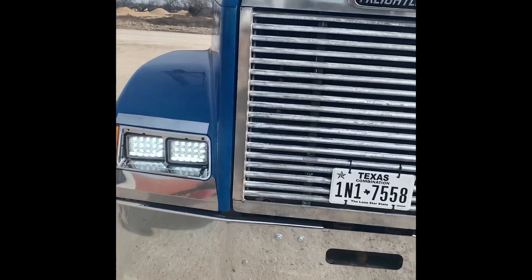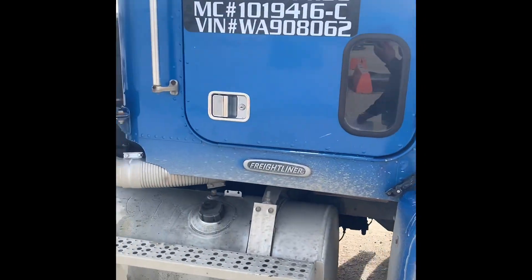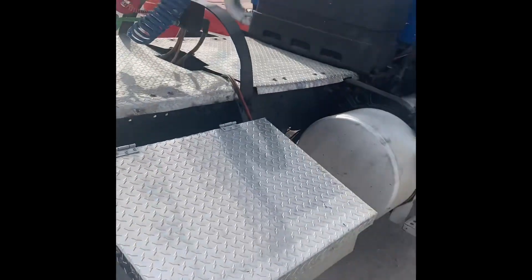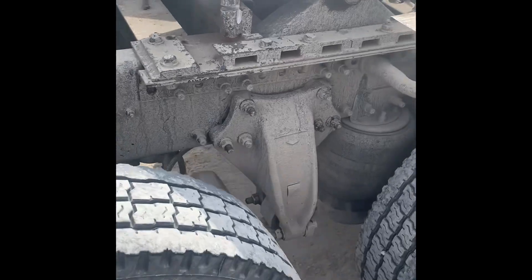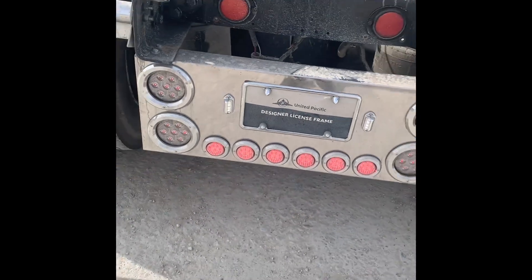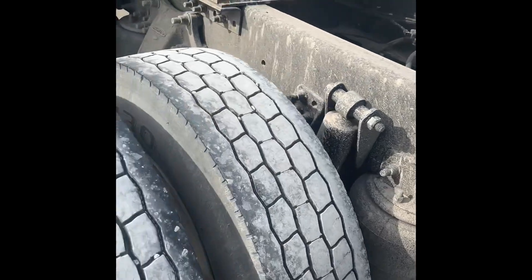This is a 1998 Freightliner — they converted it with 2021 new parts and the weather just did it nice. Those stacks, I mean, this is a beauty. They did everything new — new interior. The airlines, the fenders, the chrome — man, this thing's a beast. Kudos, and I thank the driver for letting me record his semi.